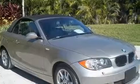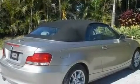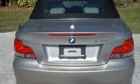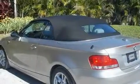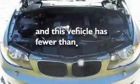Its top features include cruise control, steering wheel mounted stereo controls, heated side view mirrors, a premium audio system, a leather wrapped steering wheel, performance tires, aluminum wheels, a low tire pressure indicator, a keyless entry system, and this vehicle has less than 33,000 miles.